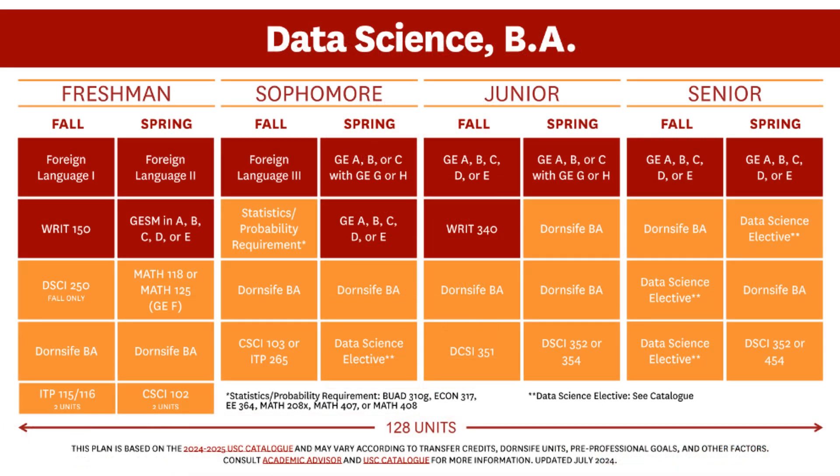This is a sample full course plan for Data Science. The red boxes are USC core requirements, which include GEs, Writing, and Foreign Language. Orange boxes are your major requirements. Notice how this course plan has students completing Data Science major courses alongside their other Dornsife BA courses, so that you ultimately finish both majors at the same time.